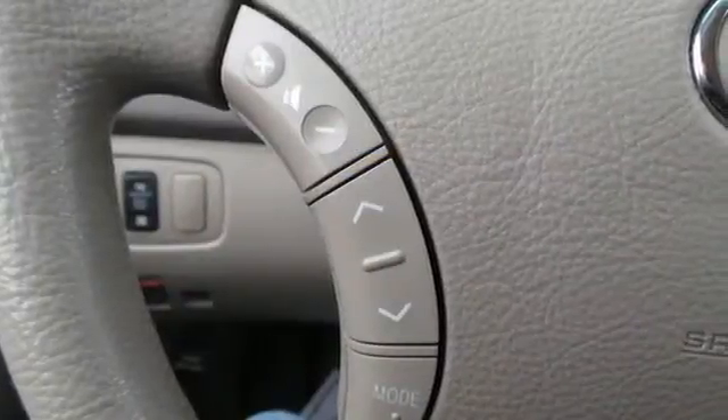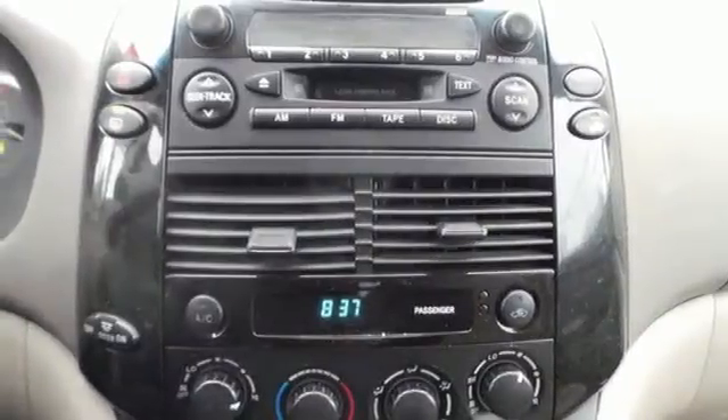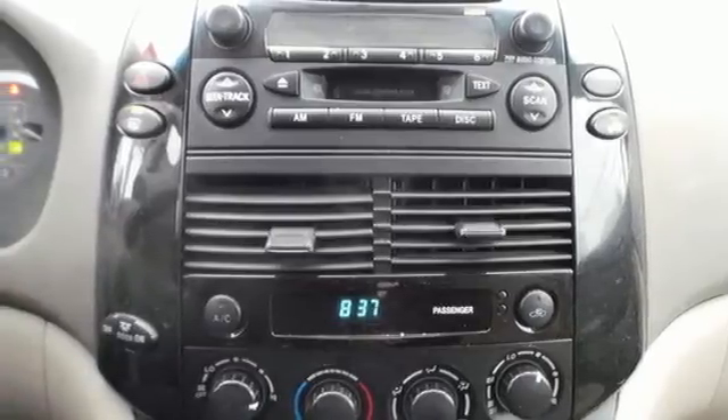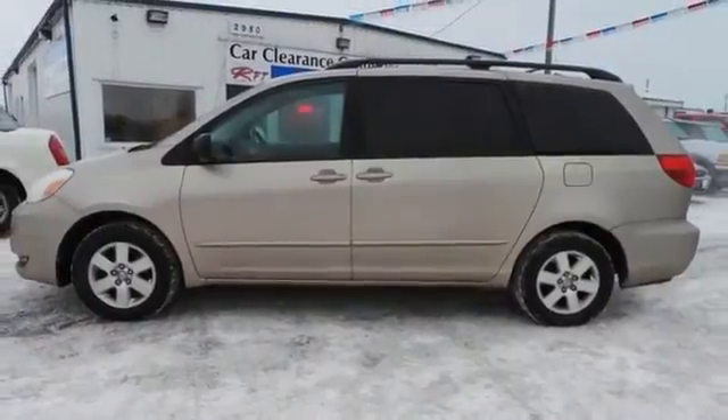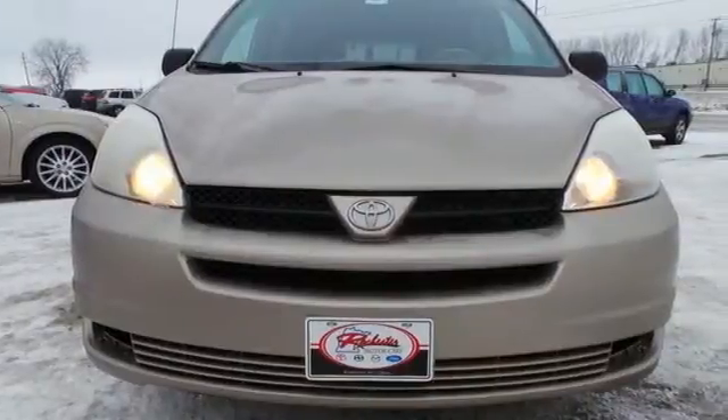It also comes with a 230 horsepower 3.3 liter V6 engine, 5-speed automatic transmission with overdrive, and rack and pinion steering. This highly regarded minivan offers numerous safety features, crisp performance, and Toyota reliability. Test drive it today.